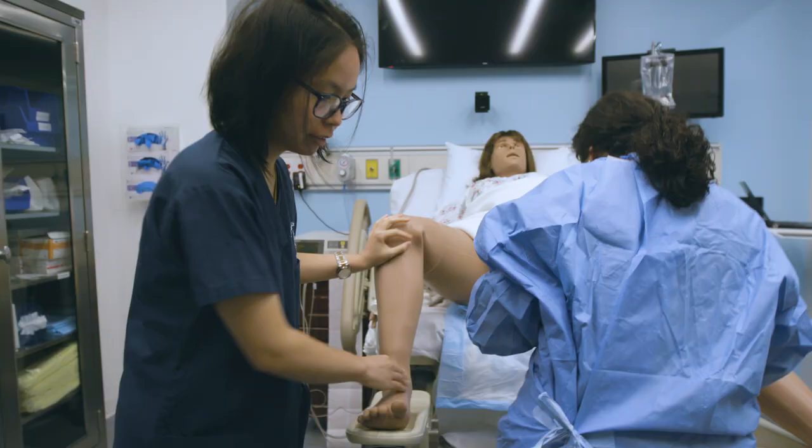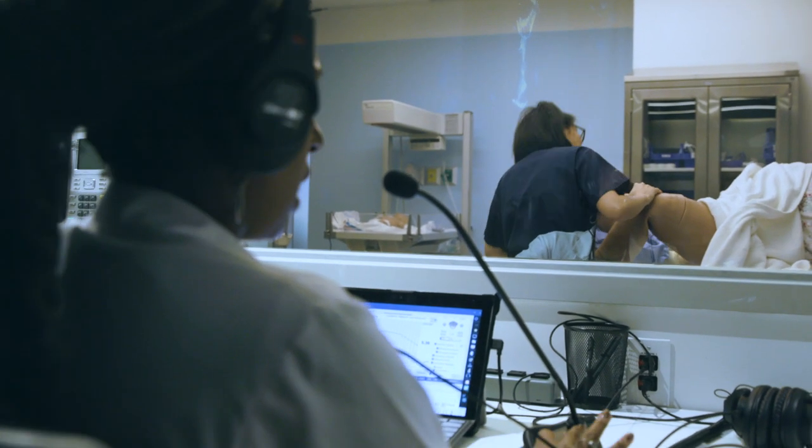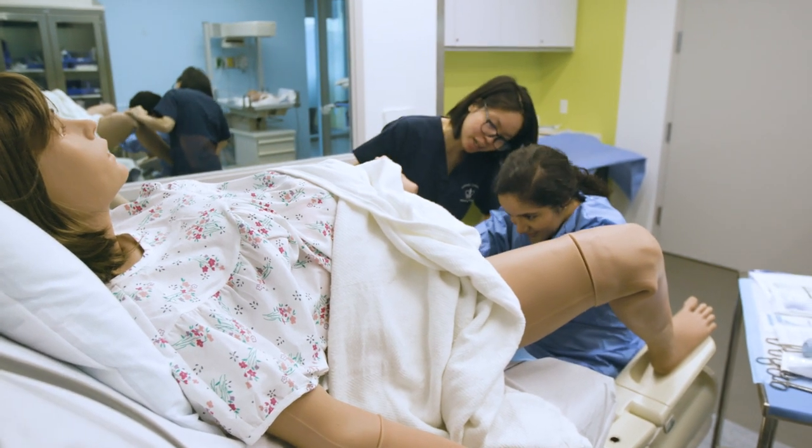Our labor and delivery suite is customized to create a realistic learning environment which has all the technologies that you would see in a typical maternity room. We have a fetal heart rate monitor so that we can monitor the baby, and a birthing bed that breaks down so that we can deliver the baby when the time comes.